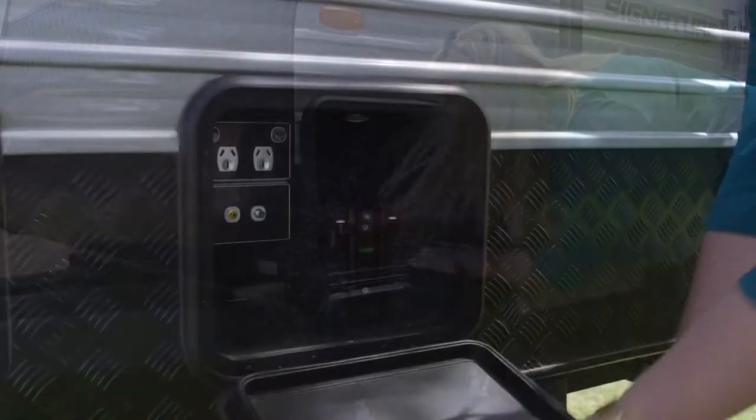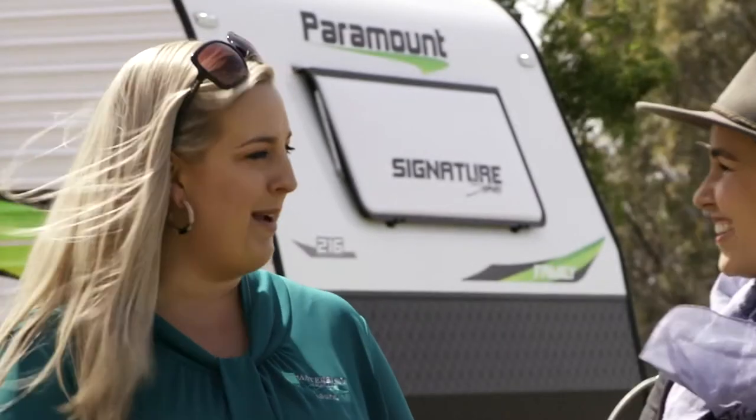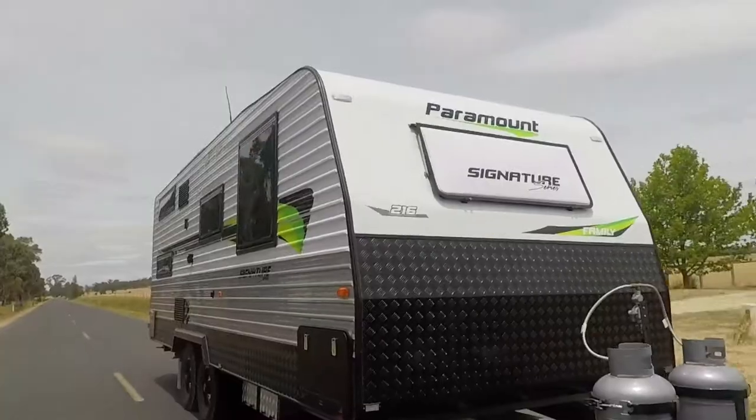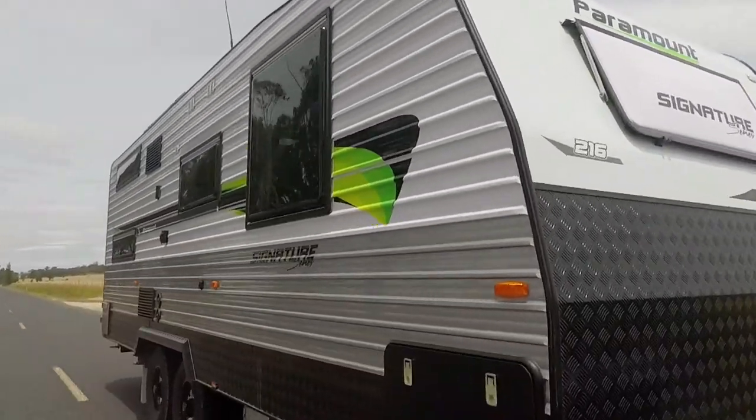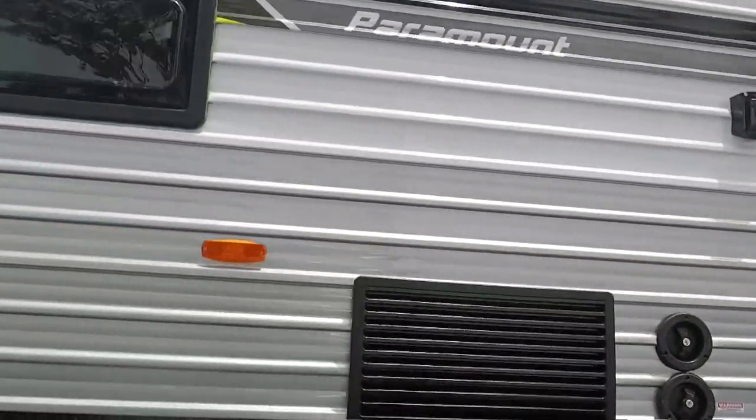We've also got a TV entertainment box, which gives you the ability on a beautiful summer's night to sit down with a glass of wine and watch a little bit of TV or what have you. Paramount also offer a four year structural manufacturers warranty, which is really exciting to have for four years.